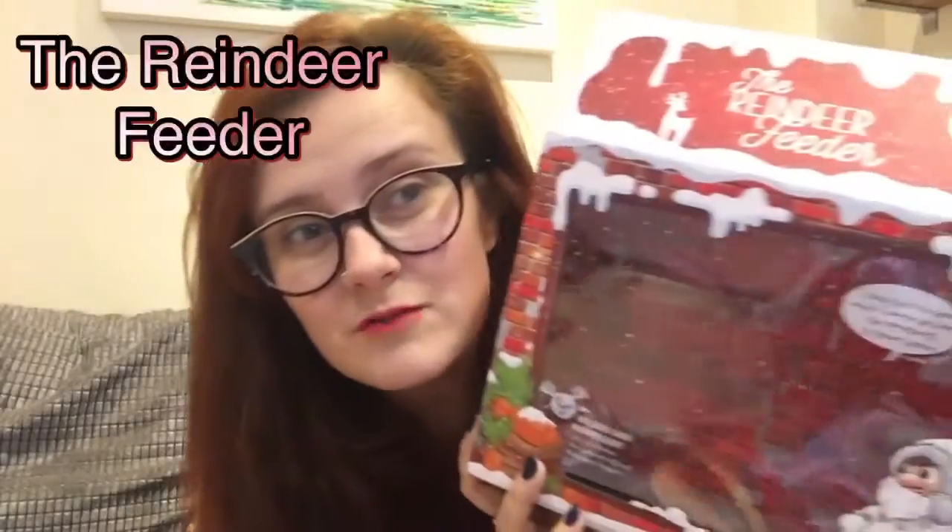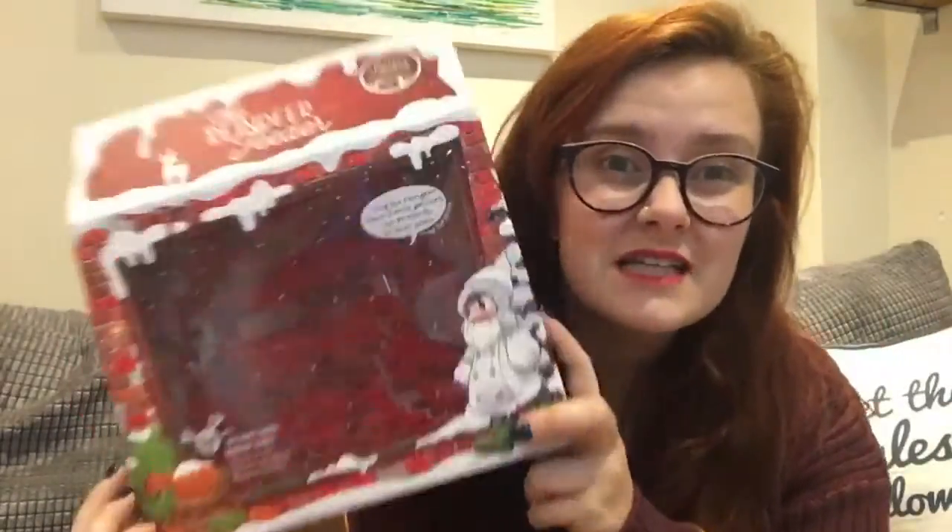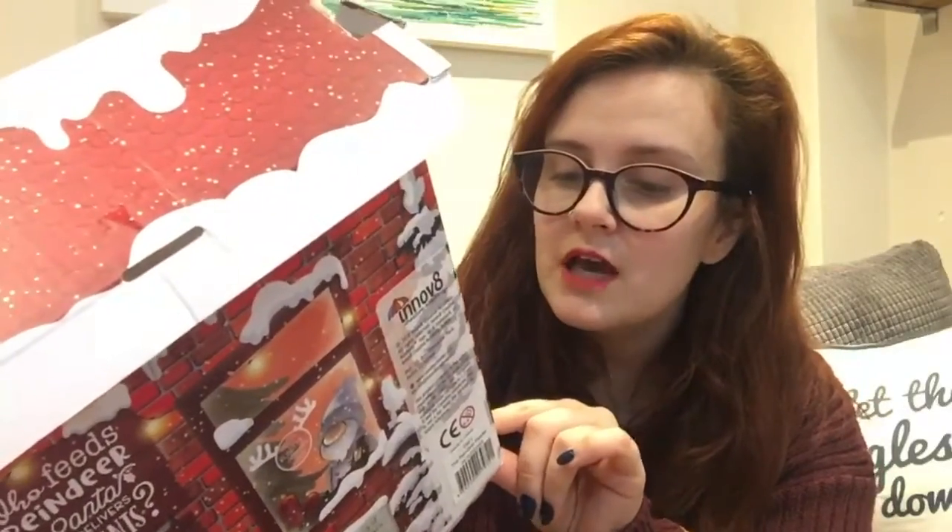Hi guys, so I have been sent something quite exciting to review — well, I think it's exciting anyway. Anyone who likes Christmas might think it's exciting too. So this is a gifted, paid-ad kind of thing. I was gifted the item but haven't been paid for the video. It's called the Reindeer Feeder. You might have seen the trailer I put up previously. I'm aware this is just an empty box — I'll show you the item in a minute.